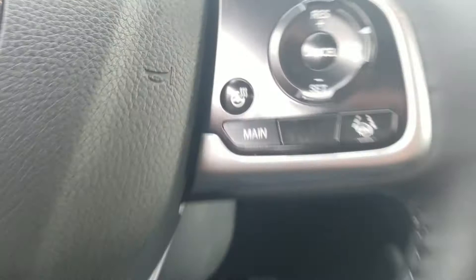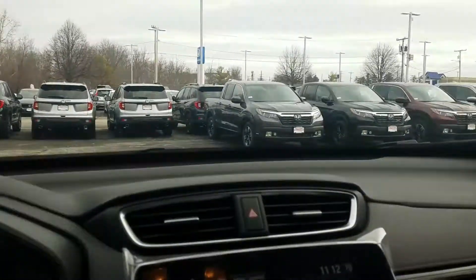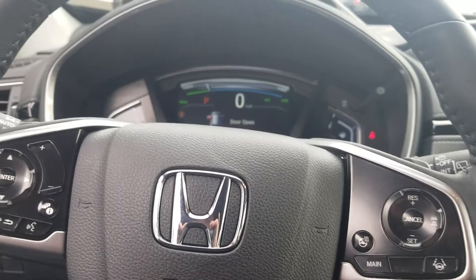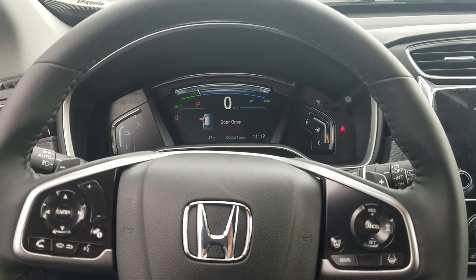Heated steering wheel — how could I forget? Heated steering wheel and heated seats: two things you have to have in those cold New England winters. So I've talked enough. If you'd like to come in and see this car for yourself in person, my name is Jeff Reitinger. My phone number is 630-212-7442. Thank you so much for watching this. Hopefully I hear from you soon.